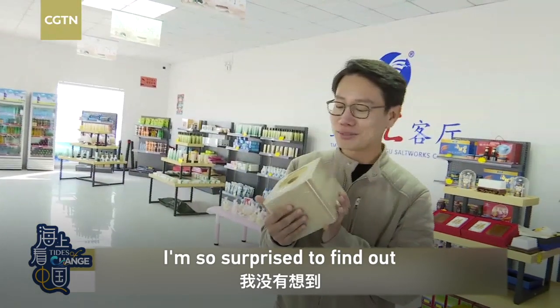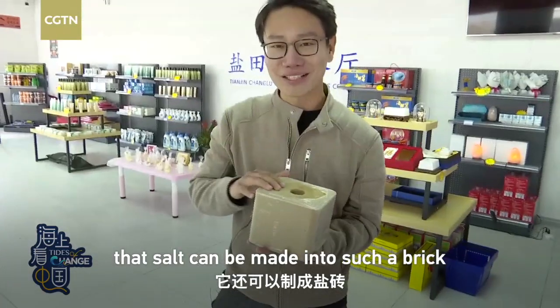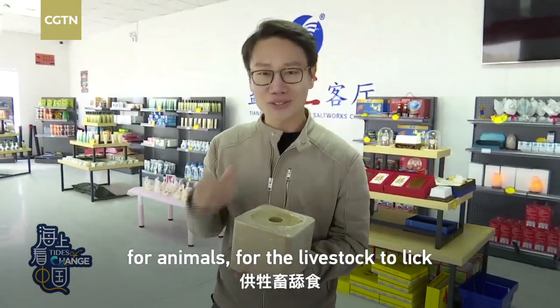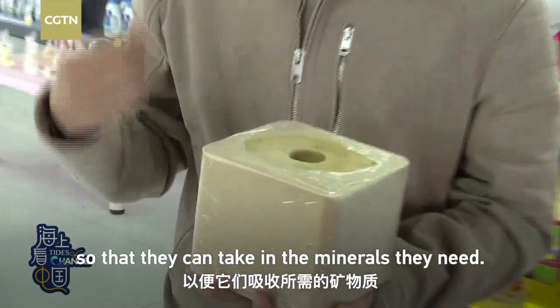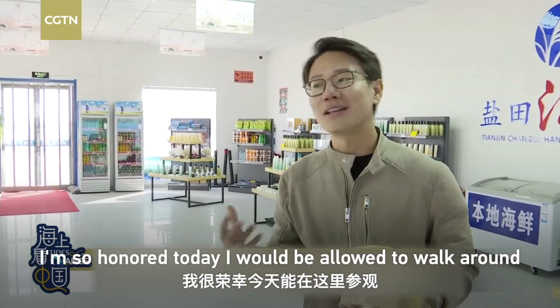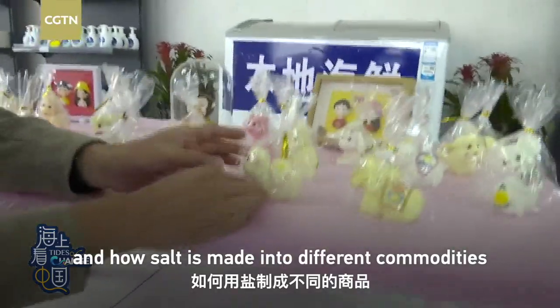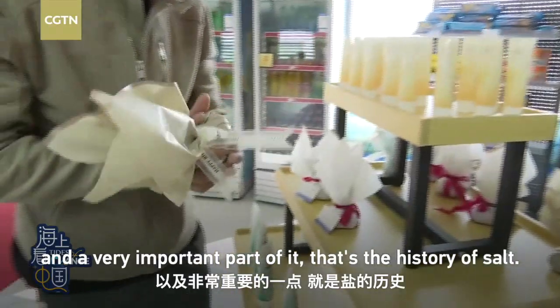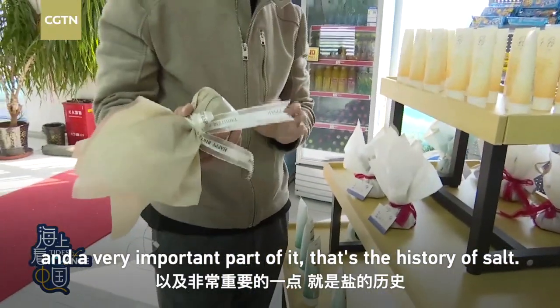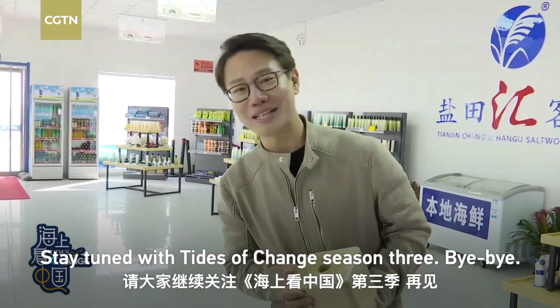That is amazing. I'm so surprised to find out that salt can actually be made into such a brick for animals, for the livestock to lick, so that they can take in the minerals that they need. I'm so honoured that today I would be allowed to walk around and to see how salt is produced and how salt is made into different commodities, and also a very important part — the history of salt. Stay tuned with Times of Change Season 3. Bye-bye!